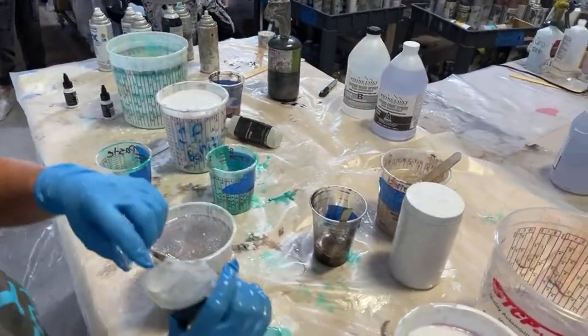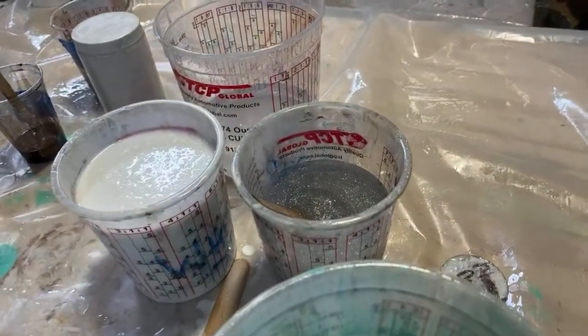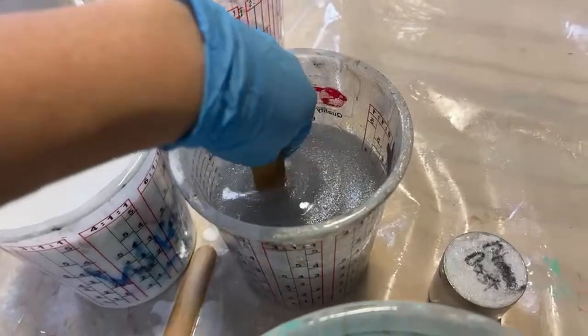You guys, it's the calm before the pour storm. It's going to get really real in a minute. Yeah, it's just one more bag and the metallic will be good. We're going to dirty pour it all up in here.